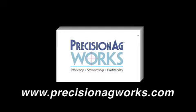Learn more about how you can make Precision Ag work by visiting precisionagworks.com.